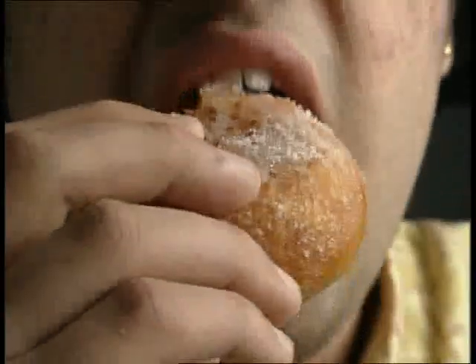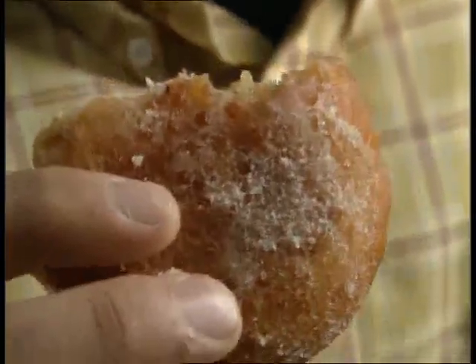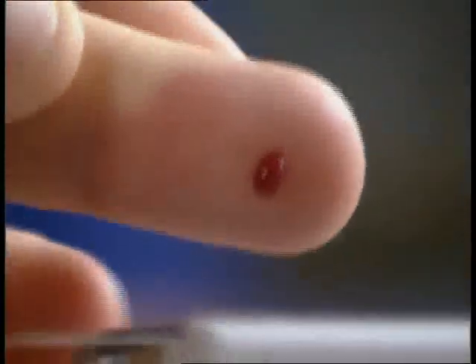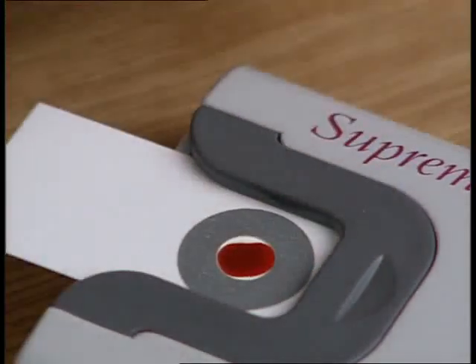When your body digests food, it breaks down complex carbohydrates into smaller molecules. The simplest carbohydrate is glucose, a type of sugar. Glucose quickly passes into the bloodstream — it's a vital fuel because it's the only energy source that can be used by cells in the brain and nervous system. A spot of blood on a special indicator is all that's needed to measure the amount of sugar in the blood.